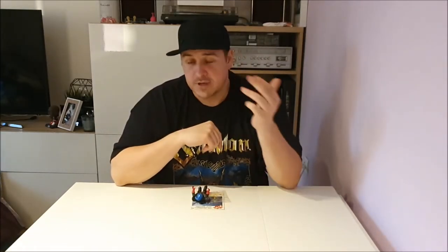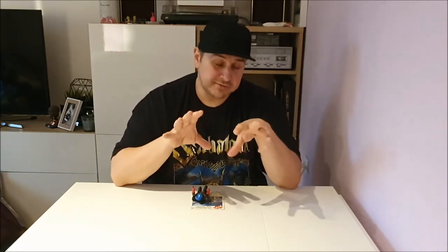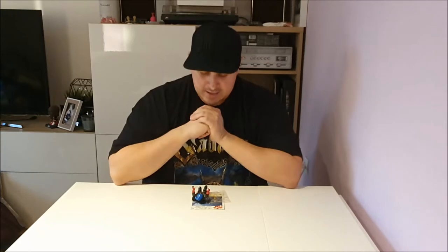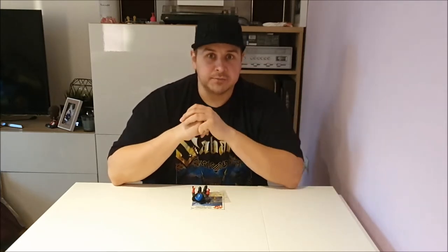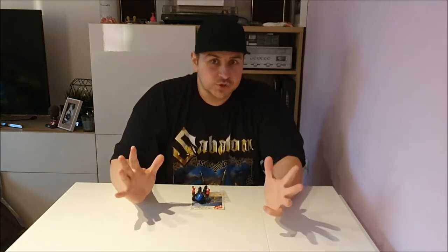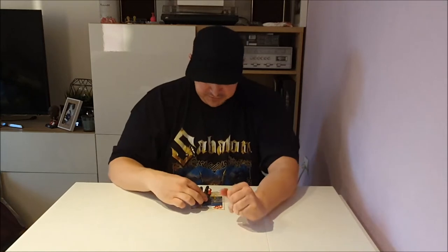Hi everyone, welcome back to another episode of Tim's Vintage World. This is my giveaway video — I recently got over 100 subscribers, I think I'm at 119 at the moment, so thank you all for subscribing. I'm going to do a giveaway. I'm going to show the stuff I'm giving away later, but first I'm going to show you some recent pickups — either eBay stuff or from the flea market yesterday.